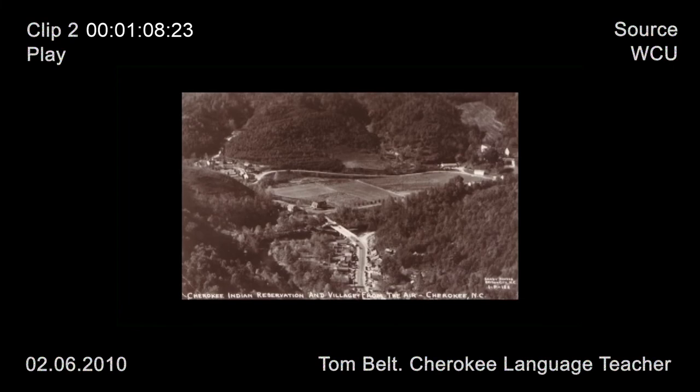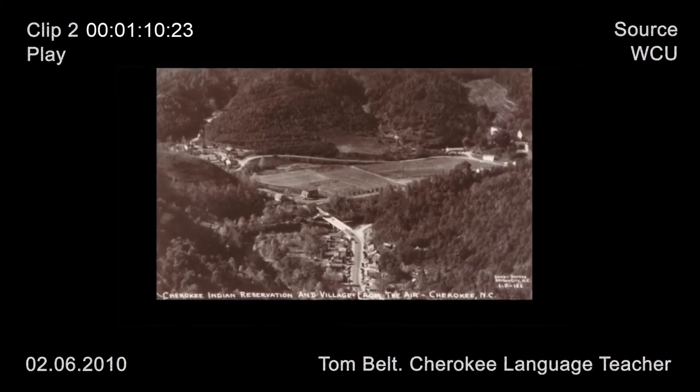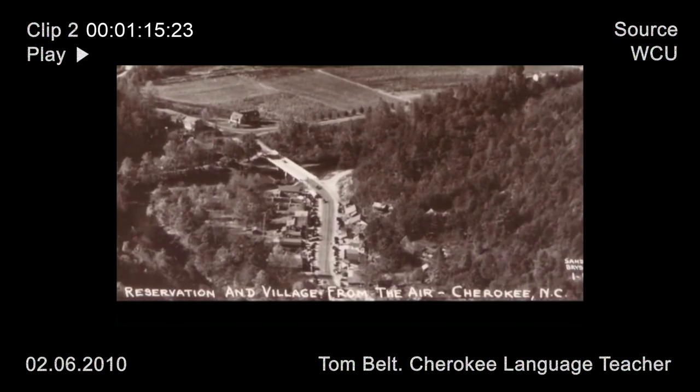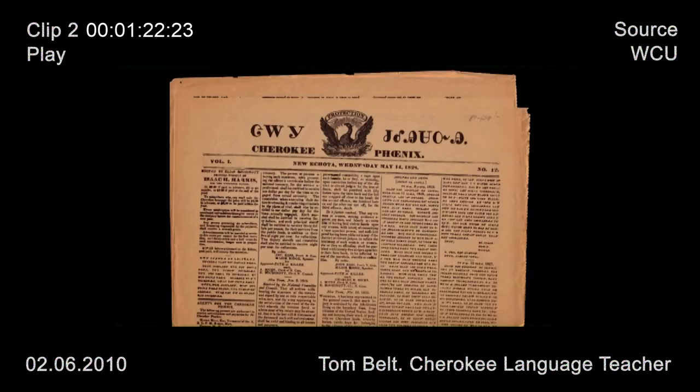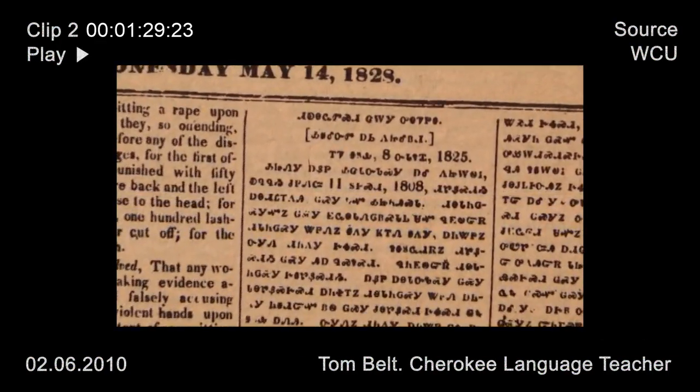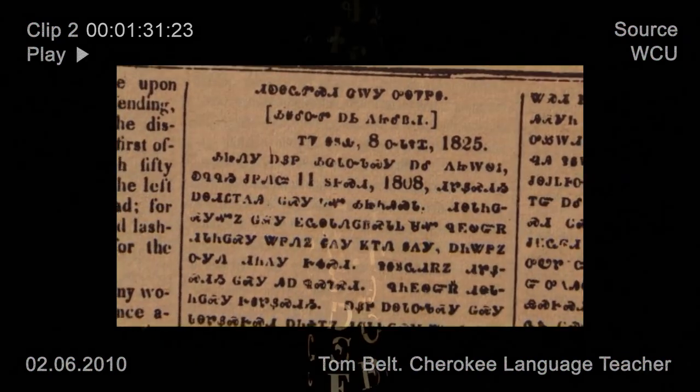We did not acquire a written form of the language until 1820. In those days, they went from being an illiterate society to being 80% literate within a year — it was incredible. Someone traveling through the Cherokee Nation in the late 1820s noted that in one mountain town he was documenting, he saw a palisaded village that could be construed as being Stone Age people, and inside the town, he noted several men sitting around reading a newspaper and discussing the excavations that had just begun at Pompeii.